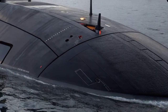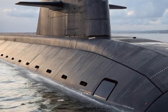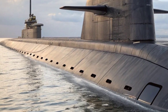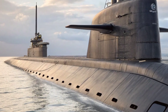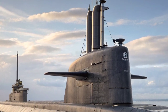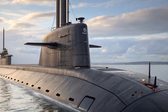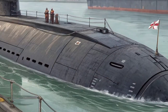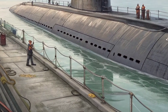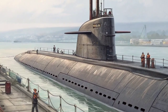Life aboard the Astute Class submarine reflects the demanding nature of extended underwater missions. The vessel carries a crew of approximately 98, including both officers and enlisted personnel. Every aspect of interior design prioritizes efficiency and functionality. Living quarters are compact, but the environment is carefully controlled, maintaining steady air quality, temperature, and humidity. Fresh water is generated through desalination, and oxygen is produced on board through electrolysis, ensuring self-sufficiency even during months-long deployments. The crew benefits from improved conditions compared to earlier classes, including better food storage, exercise equipment, and entertainment systems.